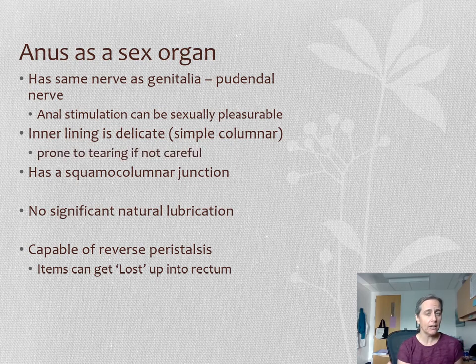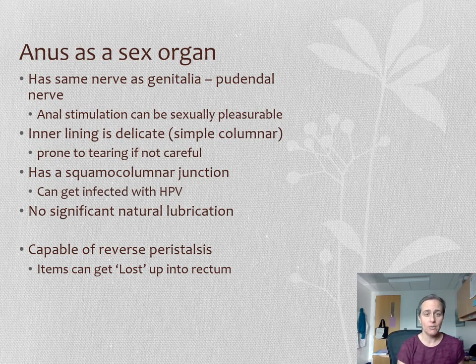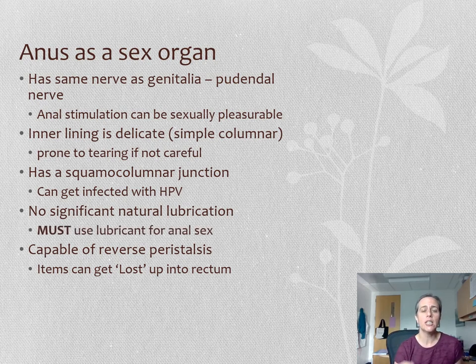This is really important if you're using the anus for sex. There's reason to understand why anal stimulation can be sexually pleasurable — it has the same nerve supply as the external genitalia, the pudendal nerve. But we have to remember that inner, higher-up lining is delicate, that simple columnar epithelium, so it can be prone to tearing if you're not careful or rough.